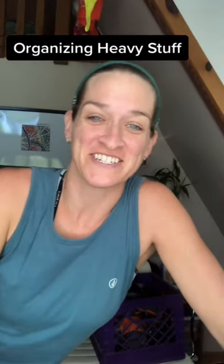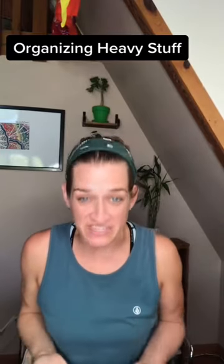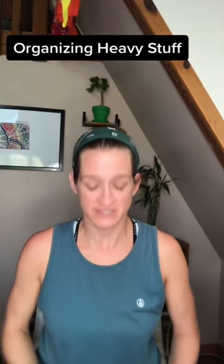Hi, I'm a professional organizer and I want to help you get organized. Today I want to talk about how to organize heavy stuff, heavy stuff like tools. If you don't have any shelving space or closets and you live in a really small space, heavy things can go inside of milk crates.